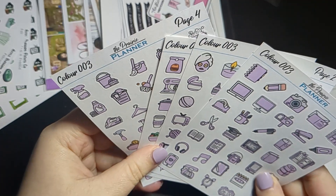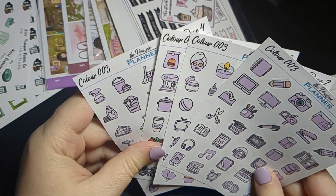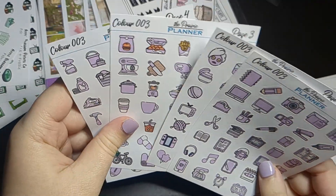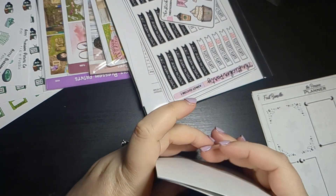Even if I wanted to single out one sheet, there are different themes for each sheet so I couldn't really identify one I'm not going to use. But even if I wasn't going to use one, you still kind of get it free, so may as well.